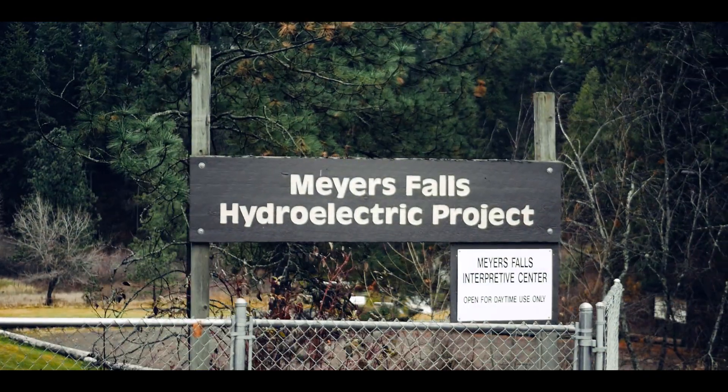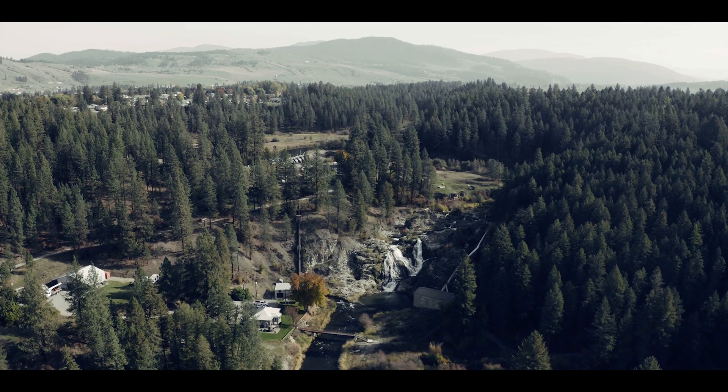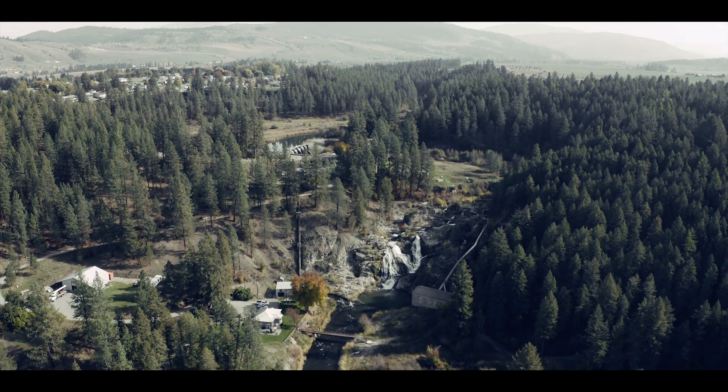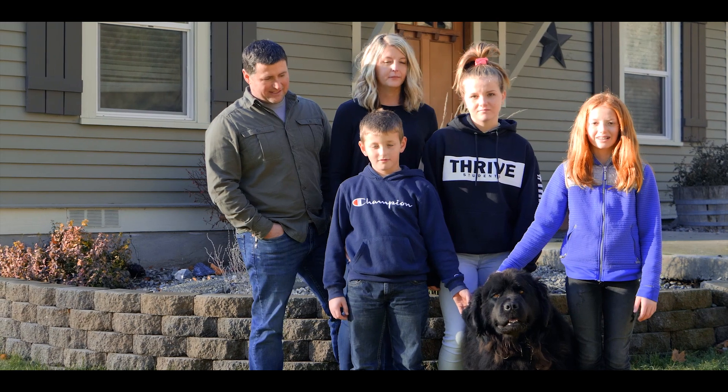My name is Ben Hendrickson and we are here at the Myers Falls Hydroelectric Project, which is located on the Colville River just outside of Kettle Falls, Washington. The Myers Falls Hydroelectric Project has been owned and operated by our family since 1998.